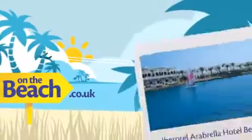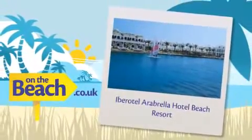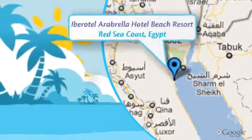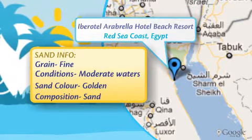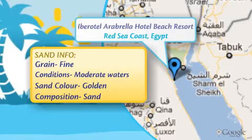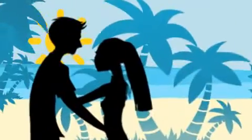Less than half a day away lie the striking sands and tranquil waters of Egypt. Located near the clear azure waters of the Red Sea coast, this private beach is a blend of shimmering golden sands and chic sophistication, where you and your loved one can enjoy a cheeky getaway.